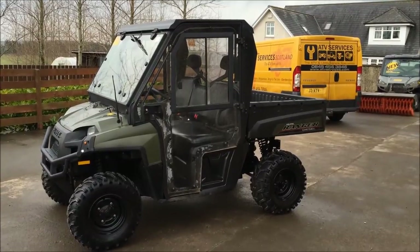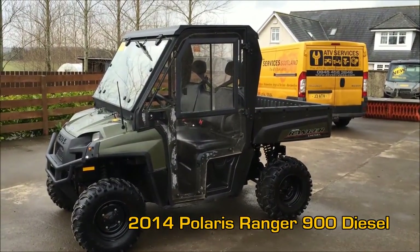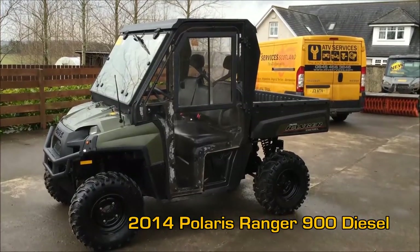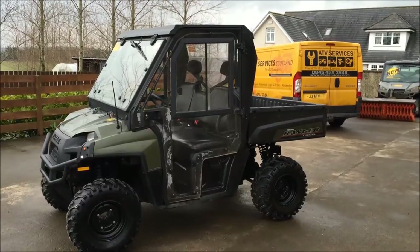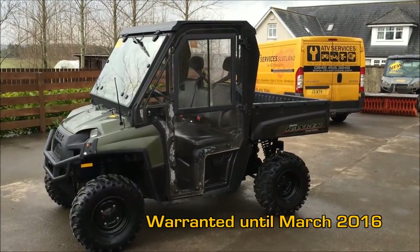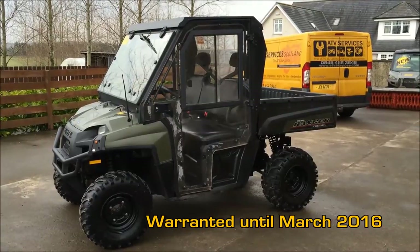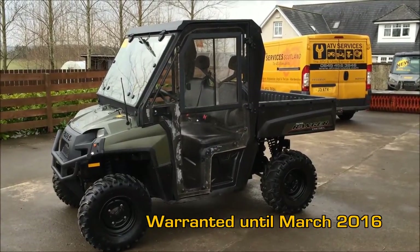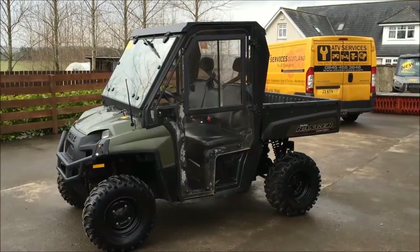Hello everyone. Here we have our latest trade-in — it's a 2014 Polaris Ranger 900 diesel. This machine is currently only one year old and will continue with another year of Polaris warranty. So anywhere you buy this machine in the UK and we have it delivered, you can take it straight to your local Polaris agent, who will be obliged to carry out any warranty that's required.